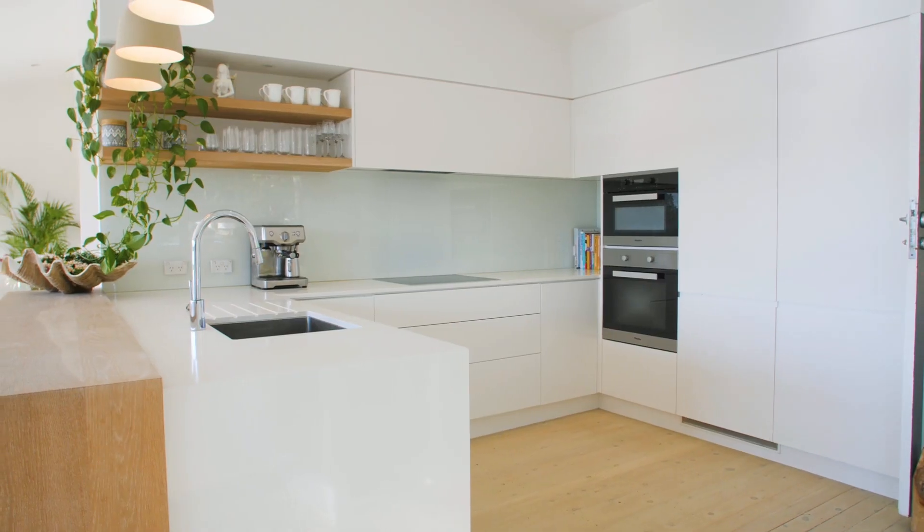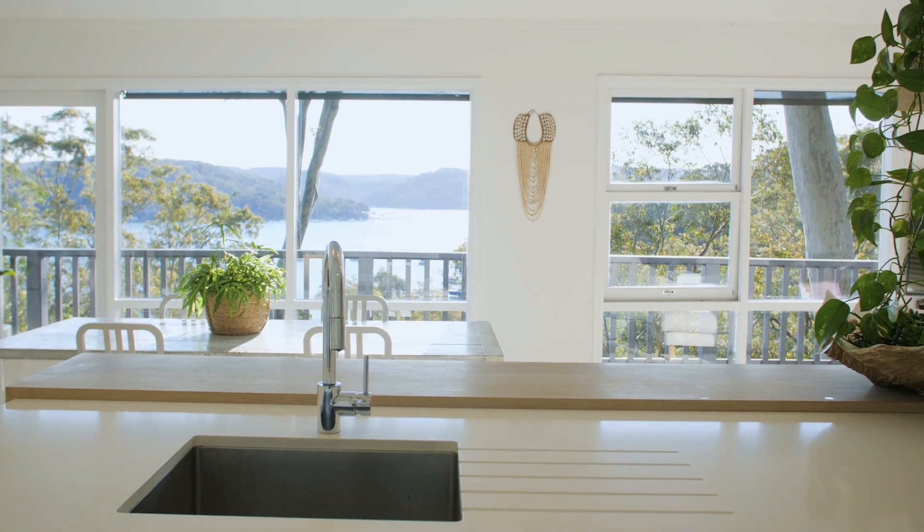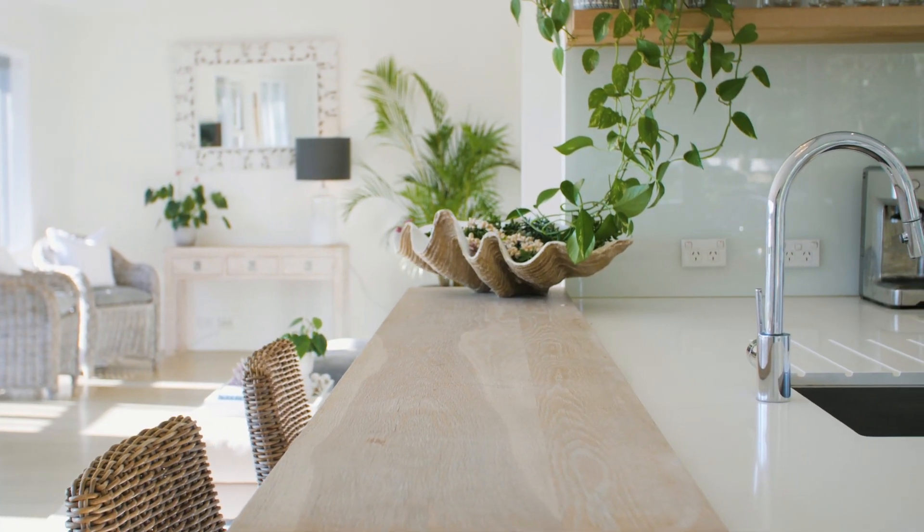This deluxe kitchen could be featured in a design magazine with its full suite of Miele appliances and thick stone bench tops.